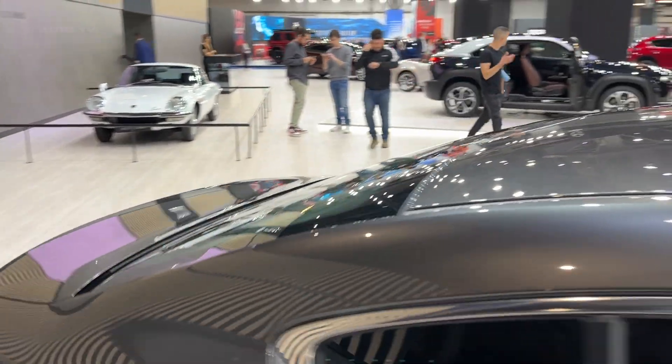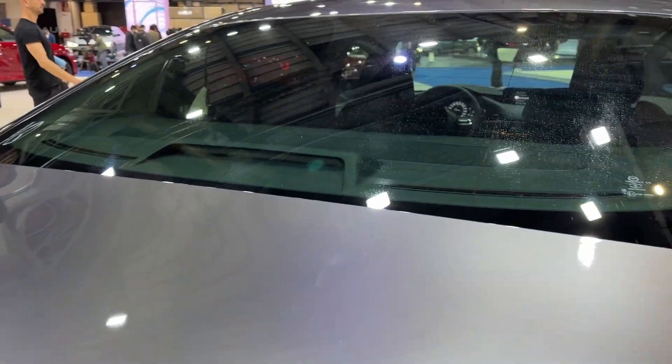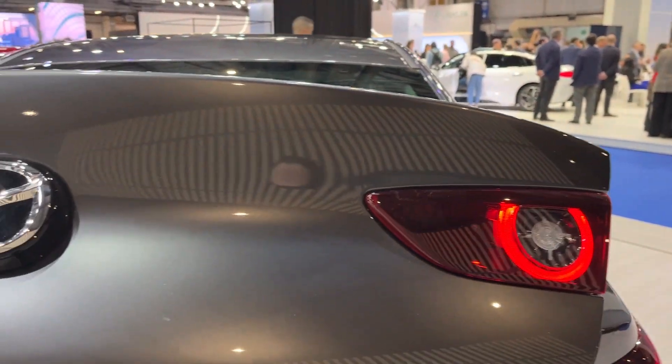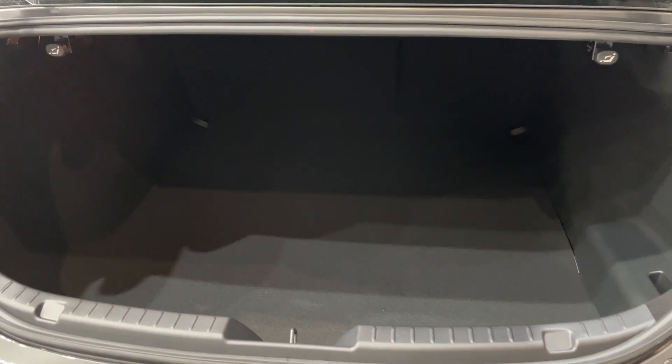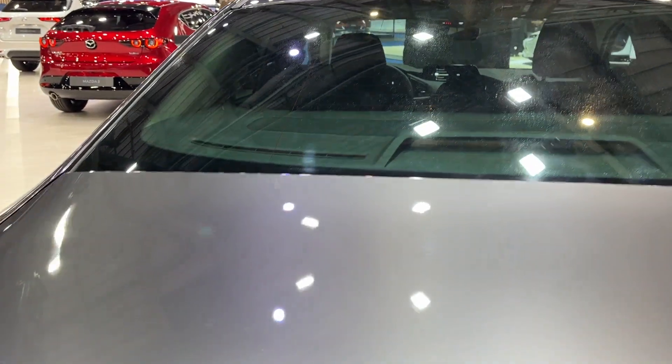For those who are environmentally conscious, the model also offers a hybrid variant. The hybrid combines an efficient gasoline engine with an electric motor to provide better fuel efficiency without compromising performance. It is part of Mazda's commitment to more sustainable mobility and reflects the automaker's efforts to reduce its carbon footprint.